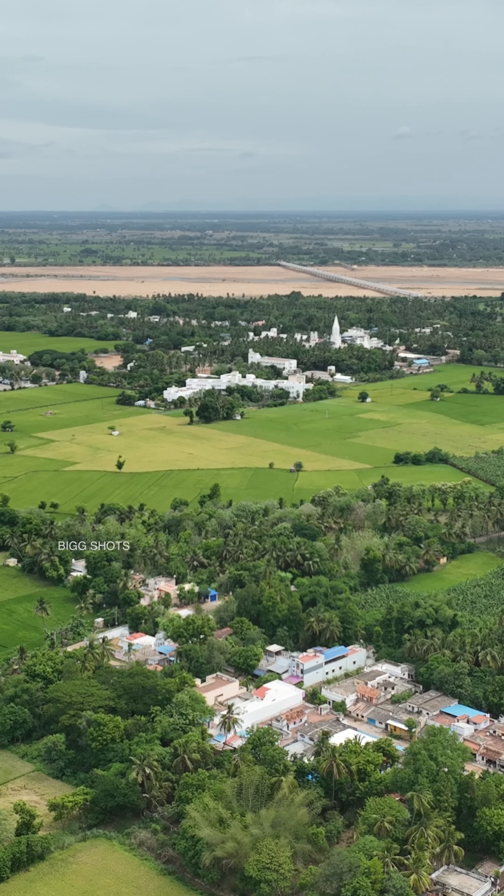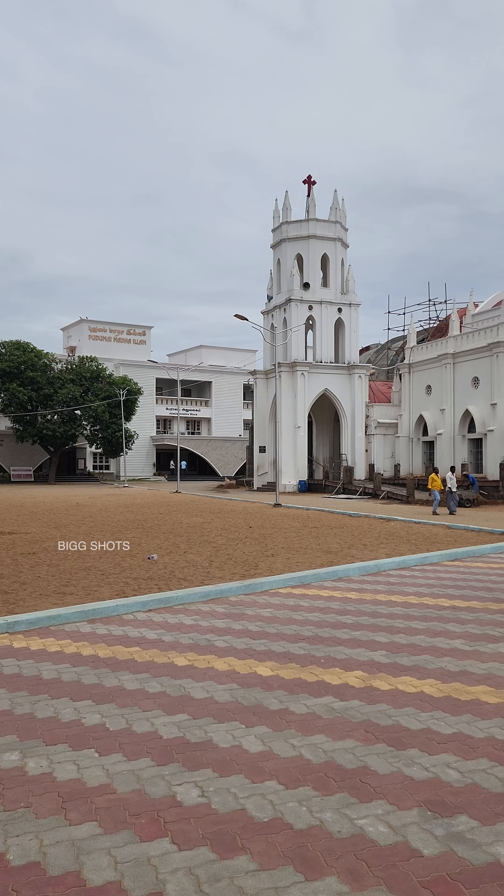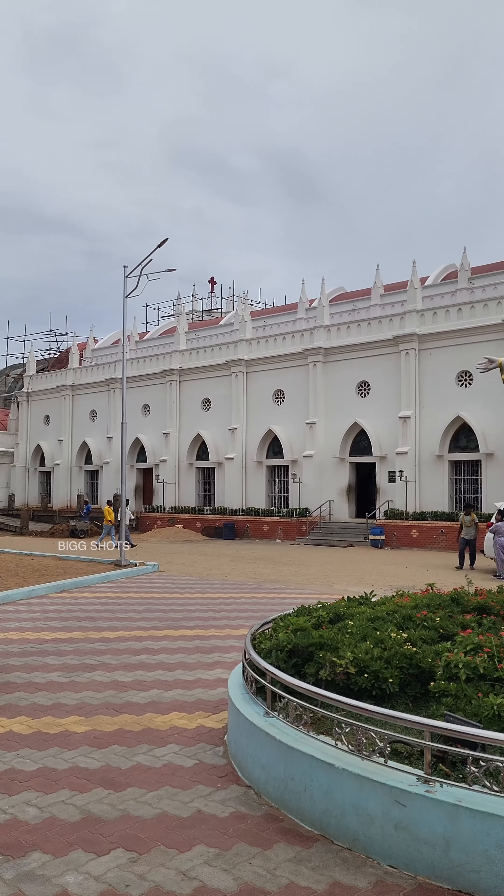This is French architecture. In the case of the French architecture, it is a French architecture. There is a Pundi Madha Kovil here.